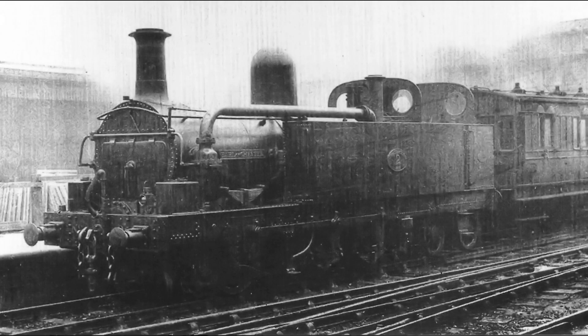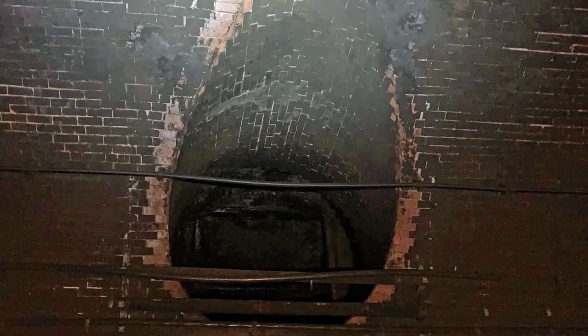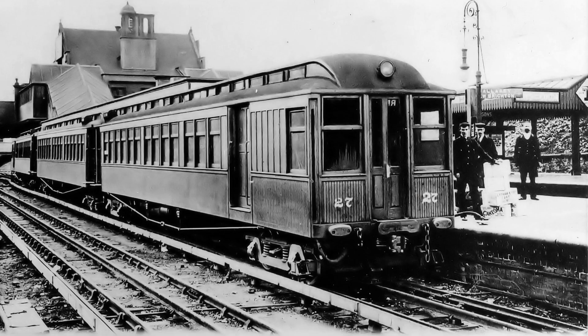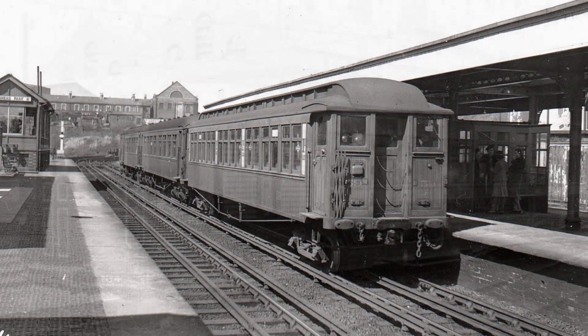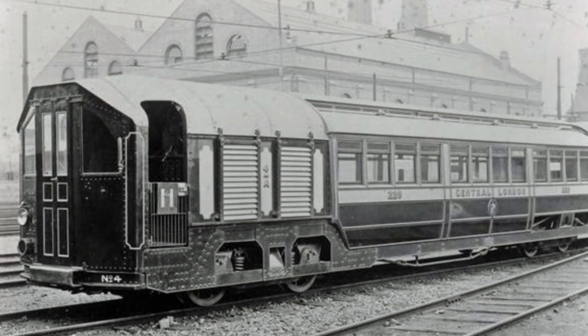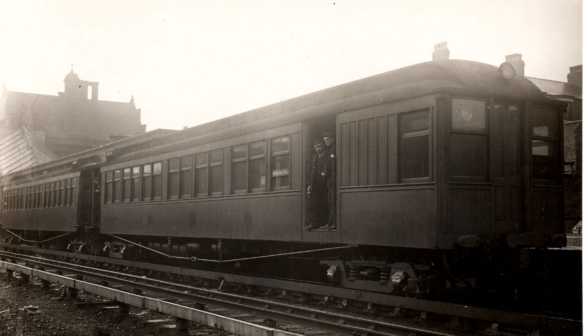One line that did use steam locomotives was the largely underground Mersey Railway. Although extraction fans were installed at the stations, they failed to fully clear the choking smoke. To solve this problem, electric trains were introduced to this line in May 1903. The Mersey lines were the first in England to operate fully on the electric multiple unit principle. Although the Central London Railway had some experimental sets in 1901 and prototype units in operation in early 1903, the Mersey Railway was the first to be fully converted to EMU operation.